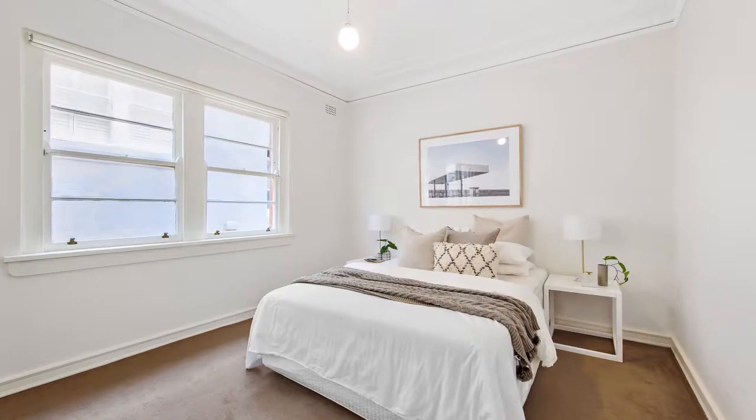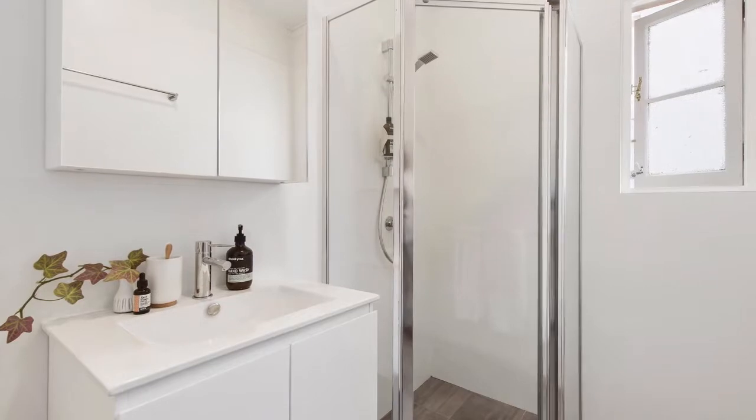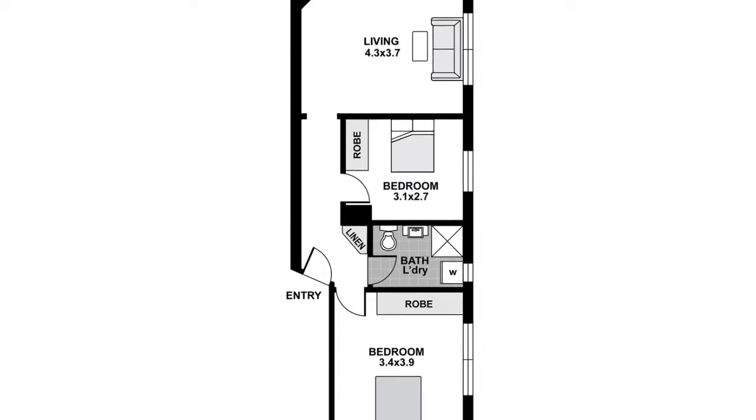Both bedrooms include mirrored built-ins, while the bathroom has been stylishly updated and features internal laundry facilities. Bathed in natural light, the apartment also features high ceilings with ornate cornices and intercom security.